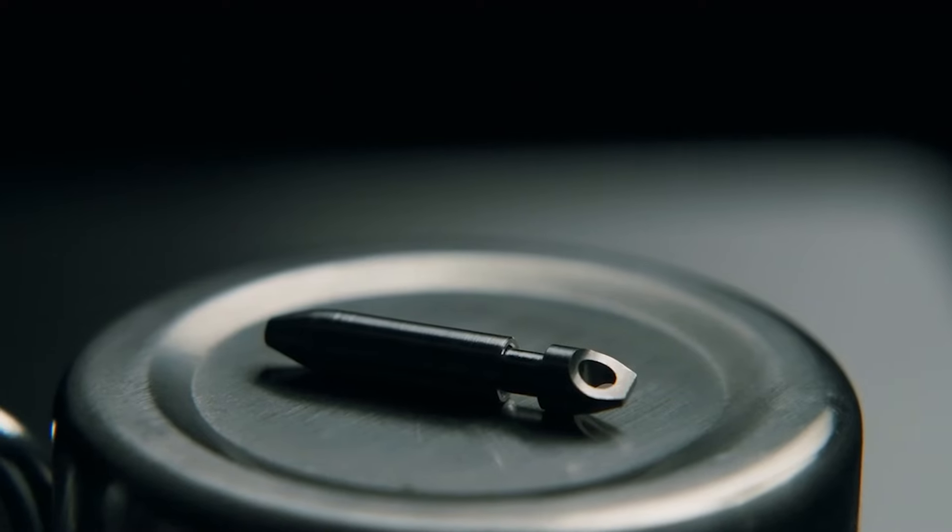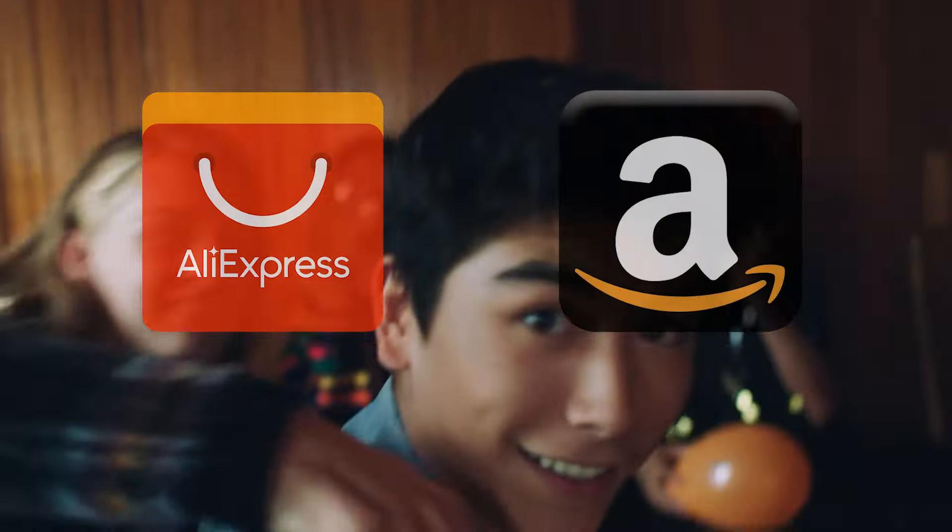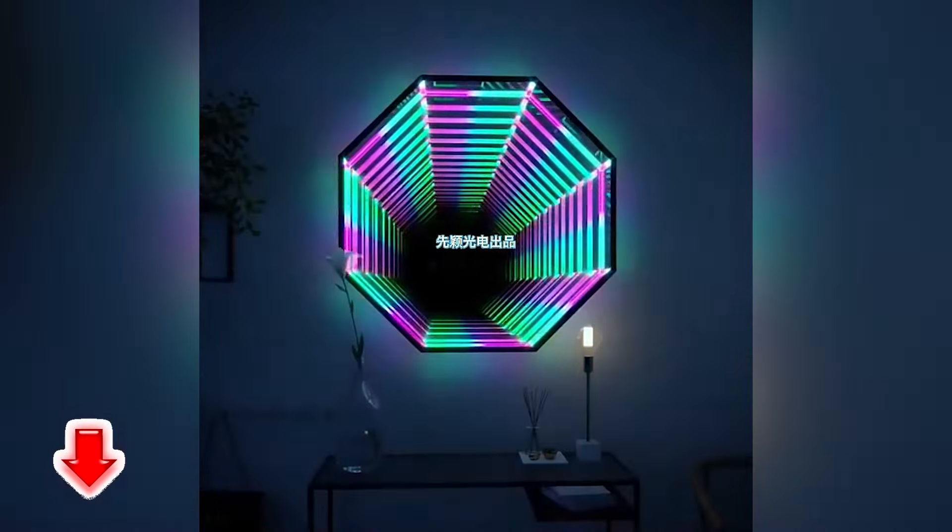Hey guys! Once again, we're bringing you another set of the coolest gadgets from AliExpress and Amazon sites. Links to all the products are mentioned in the description.